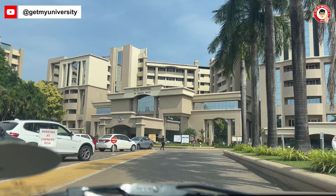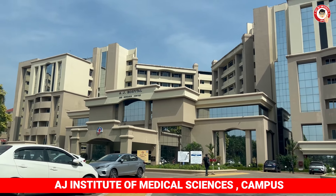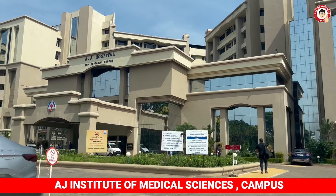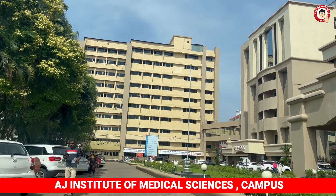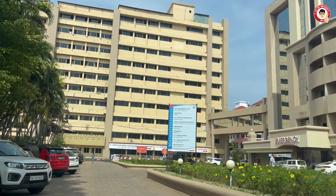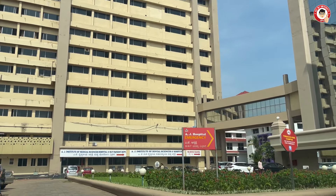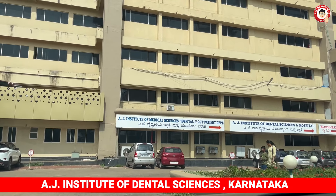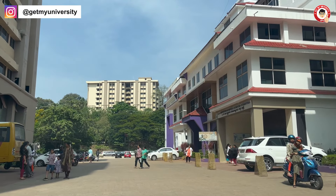Now we are going to the college. This is the AJ Institute of Medical Science campus. It has a good infrastructure and has been developed in a very good way. It is a neat and clean campus. Now we are going to the hospital to see what's going on. It is a great place — a very good campus.